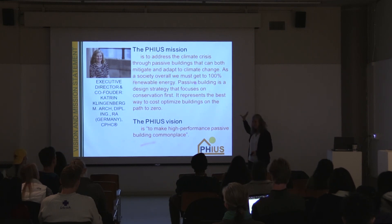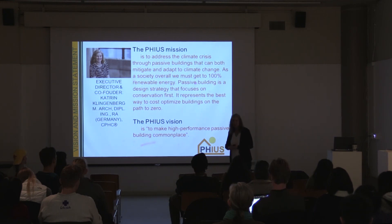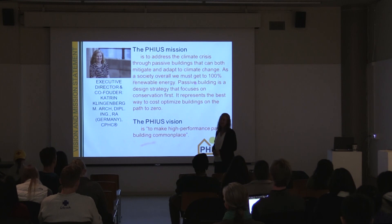The idea is that with these building standards we're addressing the climate crisis through passive building design, giving you design guidelines. The cool thing is we're not only addressing the climate challenge, but we're also adapting to it — making our buildings more resilient and more comfortable in case there are problems, because climate change is in progress. At the same time, what we propose to solve the problem has to be affordable to society. We need this affordable pathway, this economic sweet spot between conservation and generation. Our vision is to make passive building commonplace code.